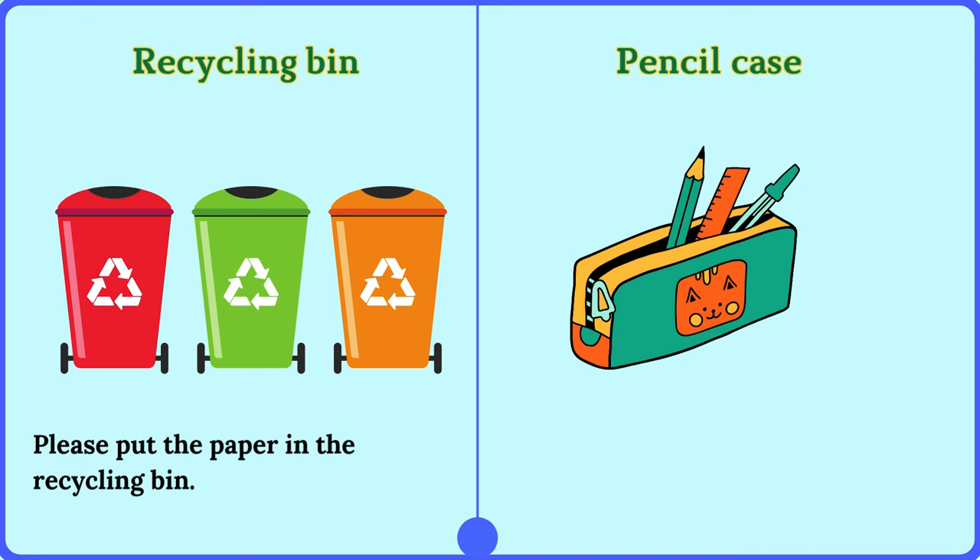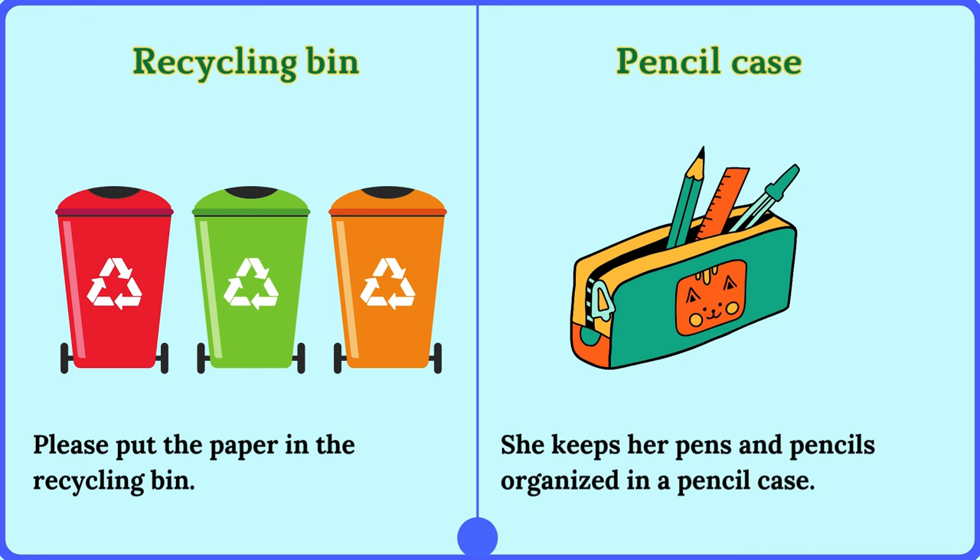Pencil case. She keeps her pens and pencils organized in a pencil case.